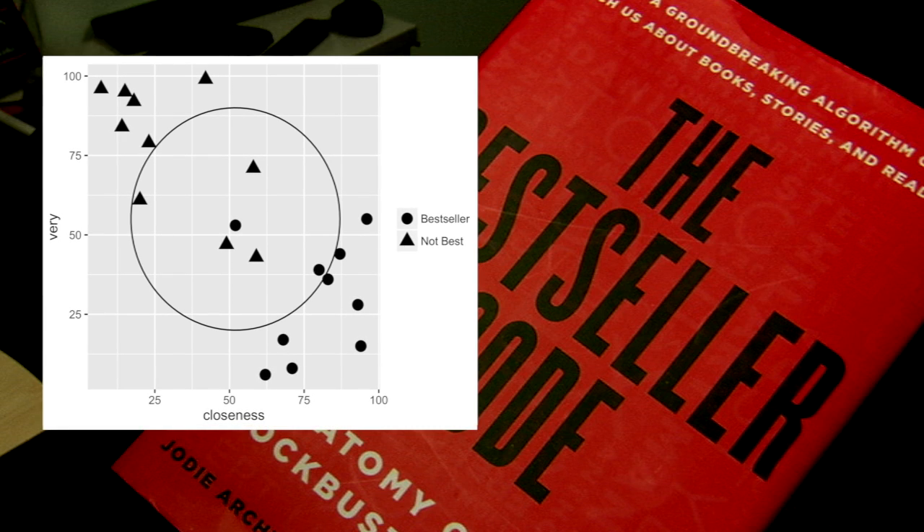The computer was able to identify the bestselling and non-bestselling novels 80% of the time. When we got this 80% validation of the hypothesis, we were really stunned with that and pleased, of course. But it really led to five years of further research to deepen the question and then try and explain this data.